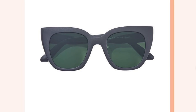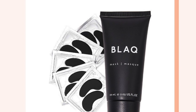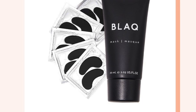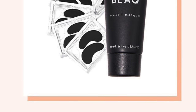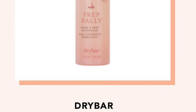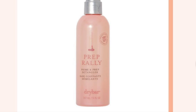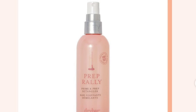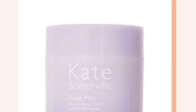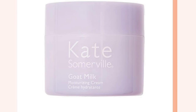Another option is the Tom's sunglasses — I do not need those because I already wear glasses. And then there's a black mask — I definitely don't need another mask, so that's a no. We also have the Dry Bar Prep Rally, a Prime Prep and Detangler — that's tempting, and my mom might get that one. And then there's the Kate Somerville Goat Milk — I don't need that.